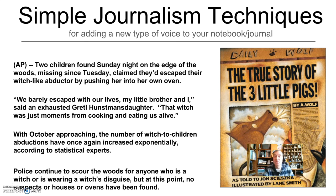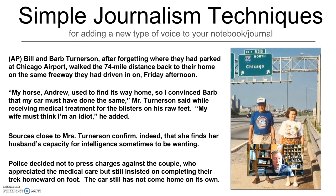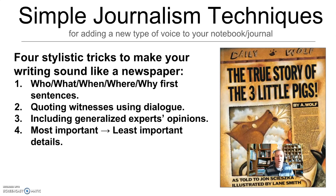It's the sort of thing you can write in 10 minutes during sacred writing time. Let's conclude Bill and Barb's story. Sources say that she is indeed angry because he's not very smart. Police decided not to press charges against the couple, who appreciated the medical care but still insisted on completing their trek homeward on foot. The car has still not come home on its own. You can take any photo off the internet and do the same thing. The idea is that inspiration comes to you and you produce a piece of writing that takes the form of a newspaper article. There are four tricks right there for you.